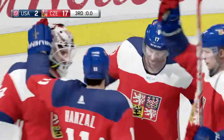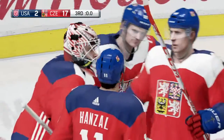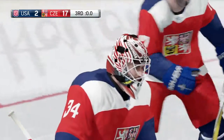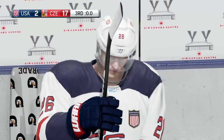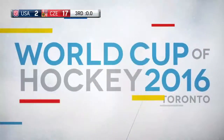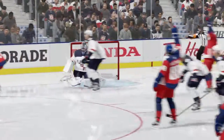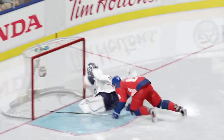Well, that concludes the preliminary round and what a round it was. We saw a bit of everything, and it's about to get even more intense as we move to single game elimination. I can't wait, Doc. That's it for our telecast tonight — many more to come. And that's the best news there is. For Eddie Olczak and Ray Ferraro, Mike Emmerich bidding you good night.